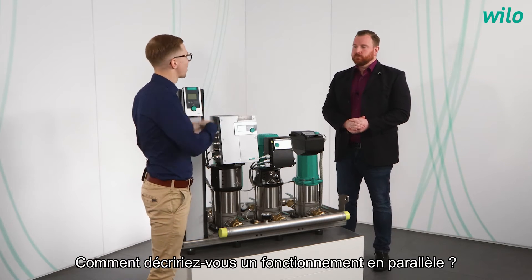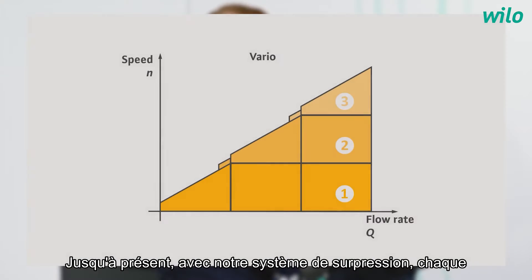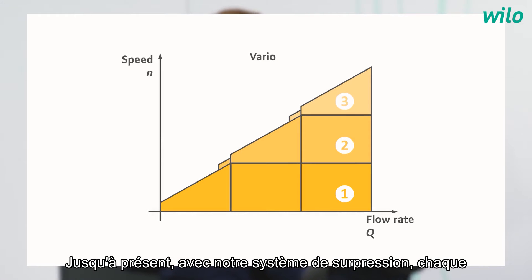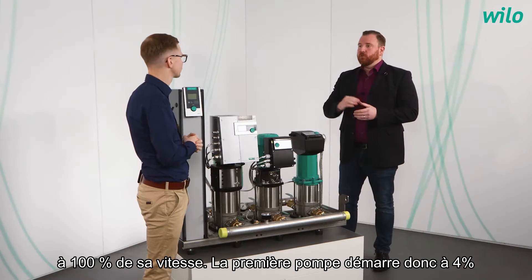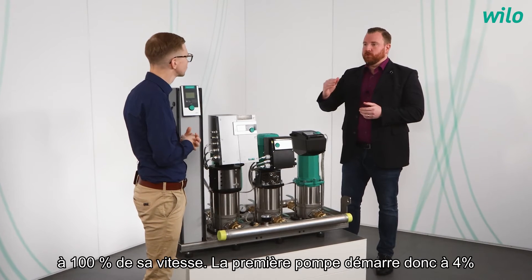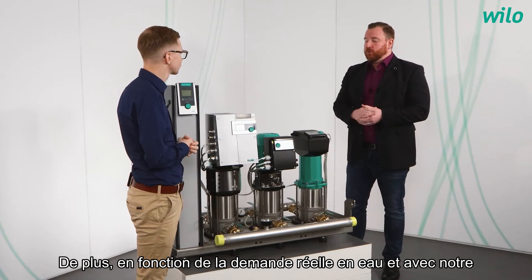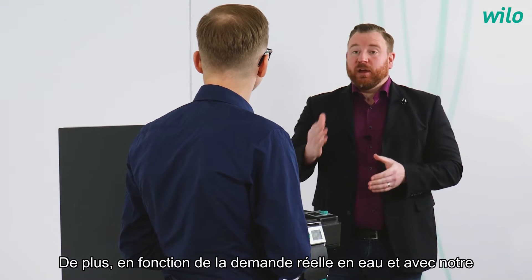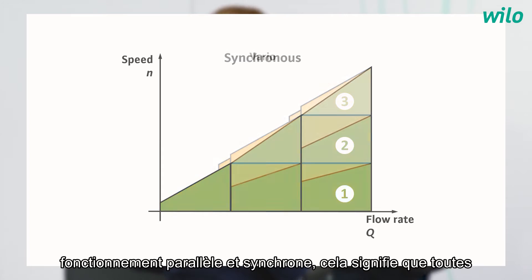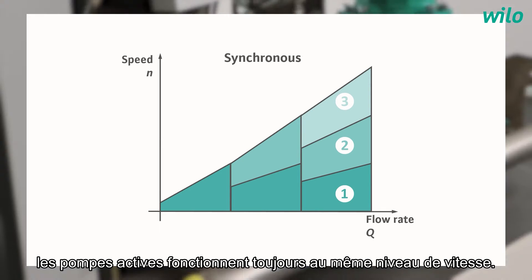How would you describe parallel operation? Until now, within our pressure boosting systems, each individual pump with rising water demand was driven to 100% speed — first one starting at 100%, second one starting afterwards, also depending on actual water demand. With our parallel synchronous operation, all active pumps are always driven at the same speed level.